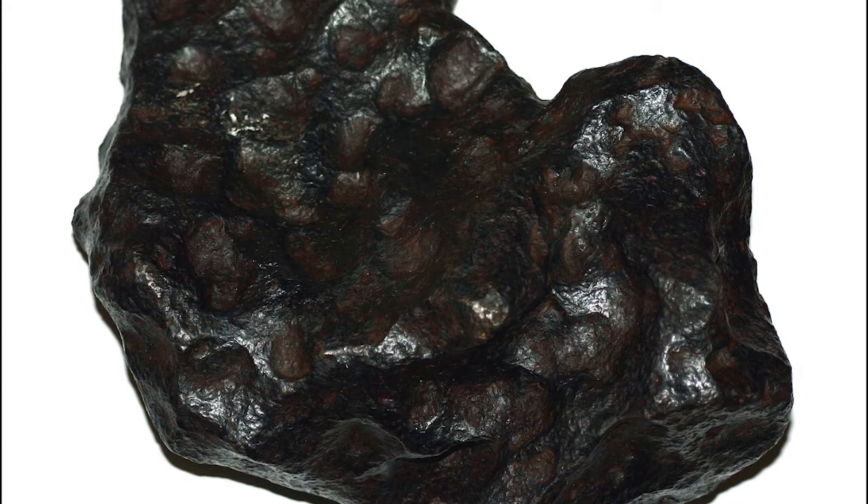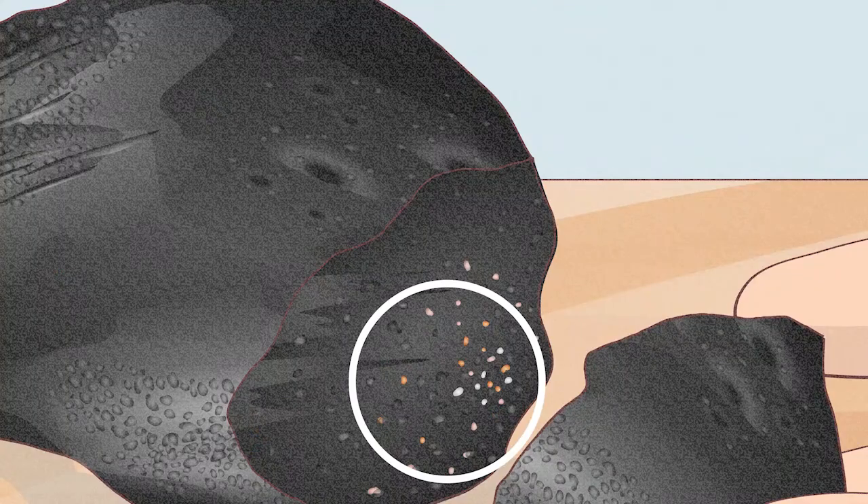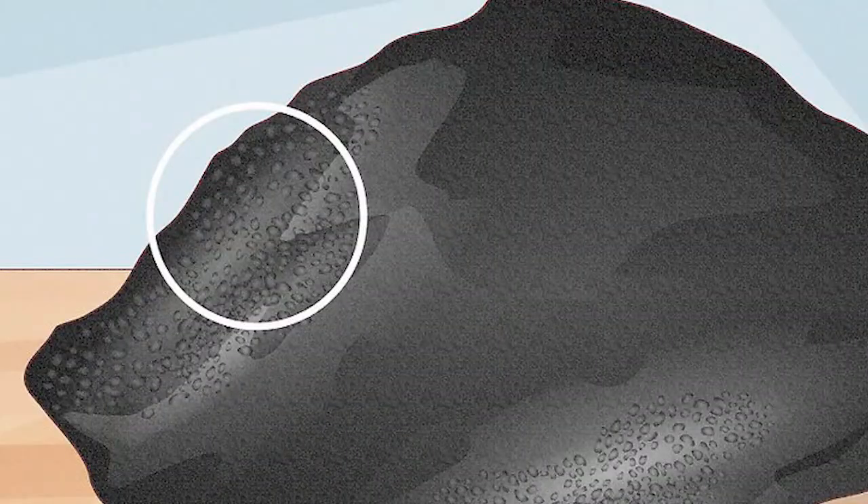If the rock you've found is a freshly fallen meteorite, it will be black and shiny as a result of having burned through the atmosphere. After a long time spent on Earth, however, the iron metal in the meteorite will turn to rust, leaving the meteorite a rusty brown. This rusting starts out as small red and orange spots on the surface of the meteorite that slowly expand to cover more and more of the rock.